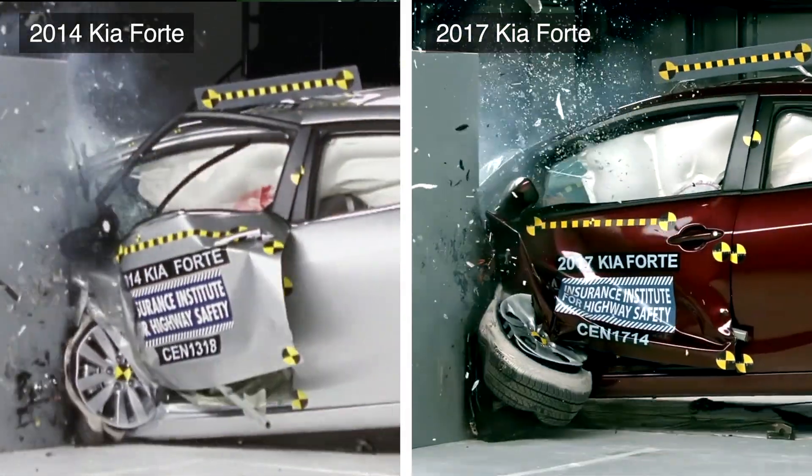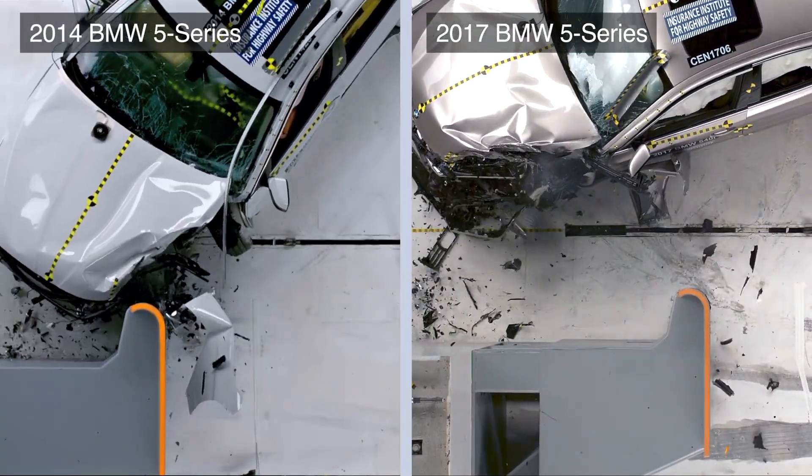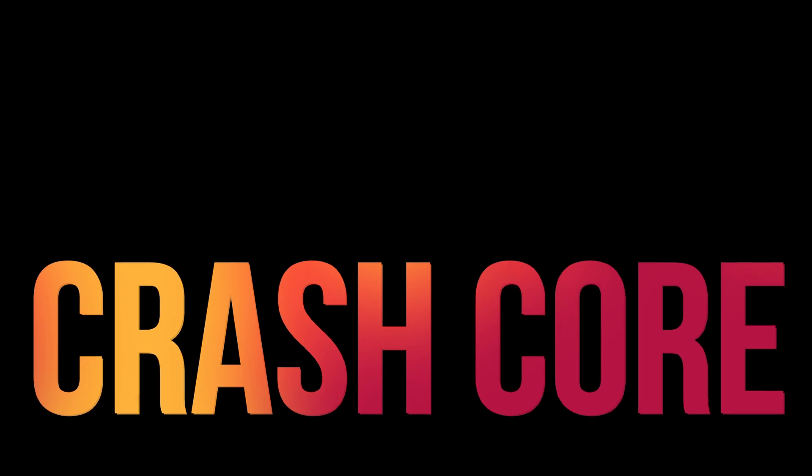If you found this interesting, be sure to check out this video exploring the remarkable progress in auto safety. Thanks for watching.